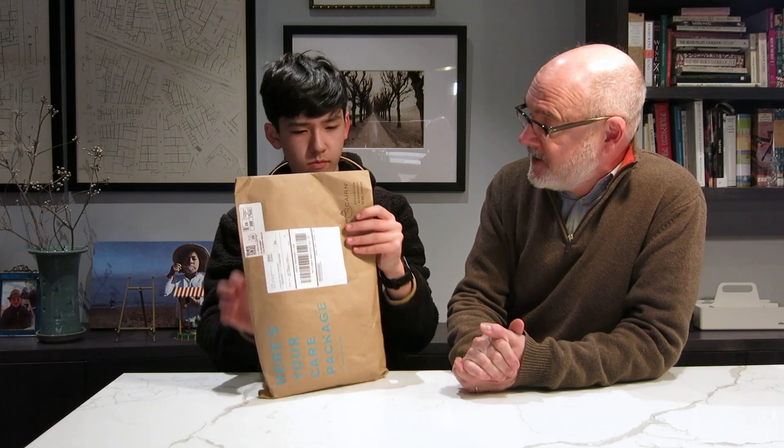Let's take a look. What's the story behind the Cairn Box? Cairn Boxes come in at $30 — a monthly subscription — and they give you about a value of around $50. Makes a great gift for yourself or for somebody else.